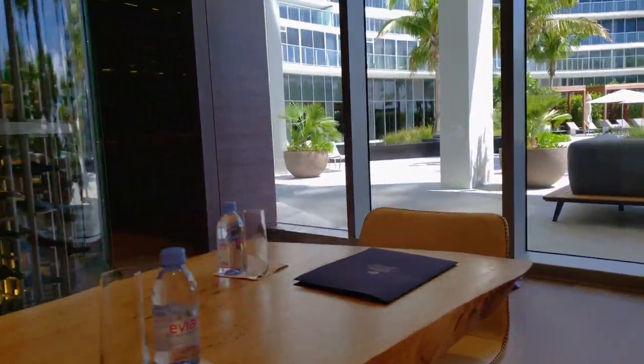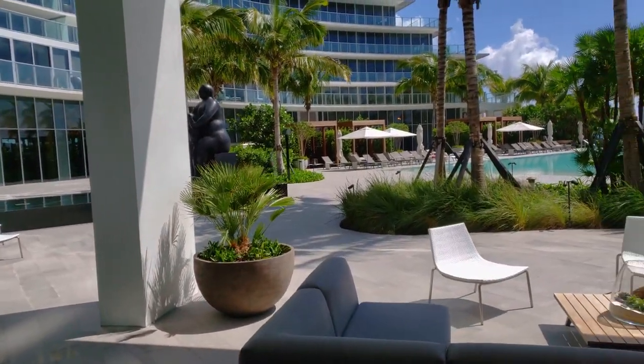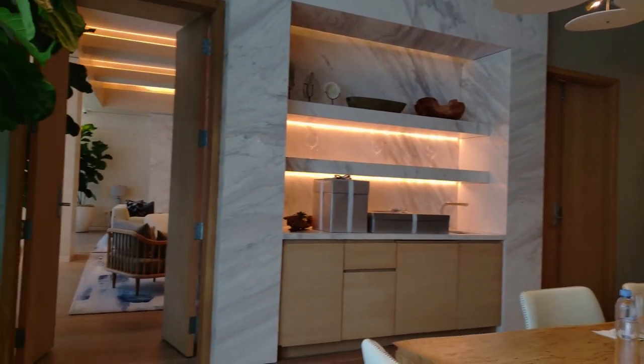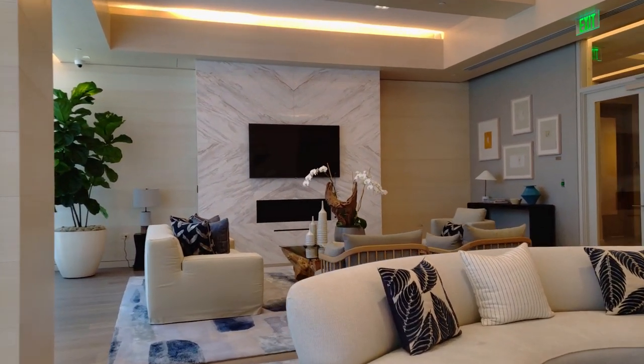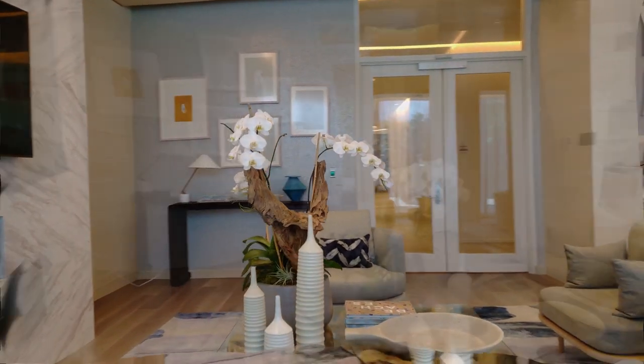Amenities include the famous Auberge Spa, state-of-the-art fitness center, multiple oceanfront pools, a Napa-inspired wine cellar, golf simulator, cigar and billiards room, community rooms, children's playroom, a business center, library, an oceanfront restaurant called Dune, and world-class services including concierge and security.